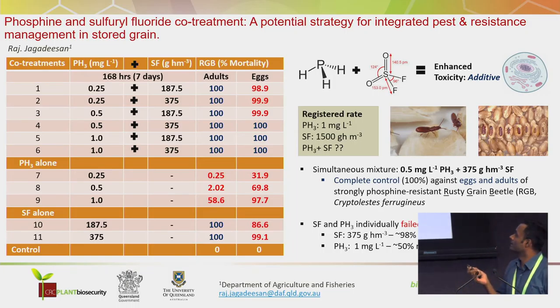Then we went back to the industry with their operational logistics. We wanted to work with the registered rates for both phosphine and SF, and develop protocols that can be used at industry level. We came up with a lot of different doses. We can clearly see here that even at half a dose of phosphine with one-fourth dose of SF, we achieve 100% mortality with the most challenging and strongly resistant Cryptolestes — a rusty grain beetle — for the juniors.